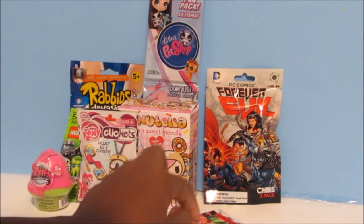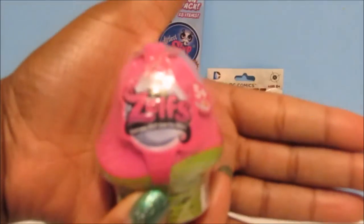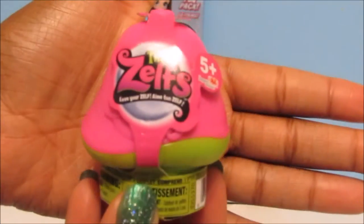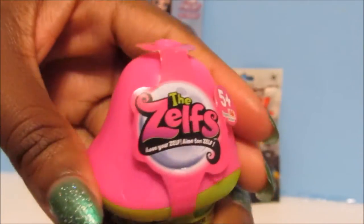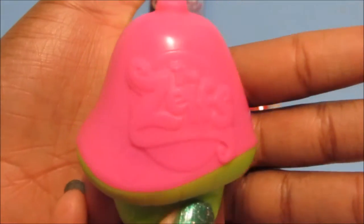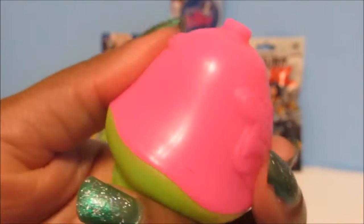Those were our Garbage Pail Kids stickers! Next let's open this Shelf Blind Mushroom. This is what the packaging looks like — these are little mushrooms, you just take the wrapper off and it exposes the cute little mushrooms. It says 'The Shelf' with cute little mushroom detailing all around. How cute is that? So let's open it up and see which one we get — hopefully it's a new one.